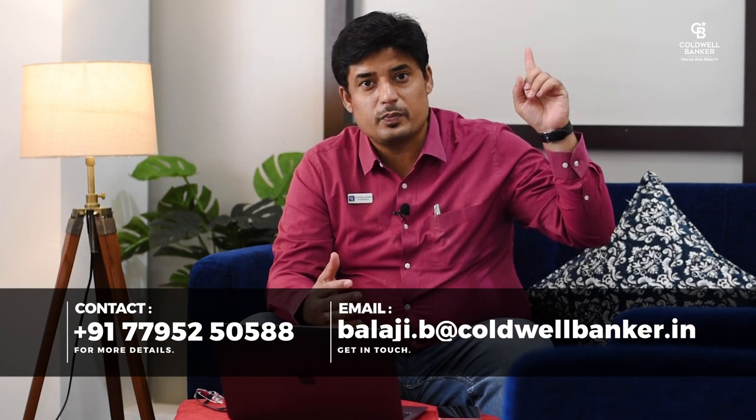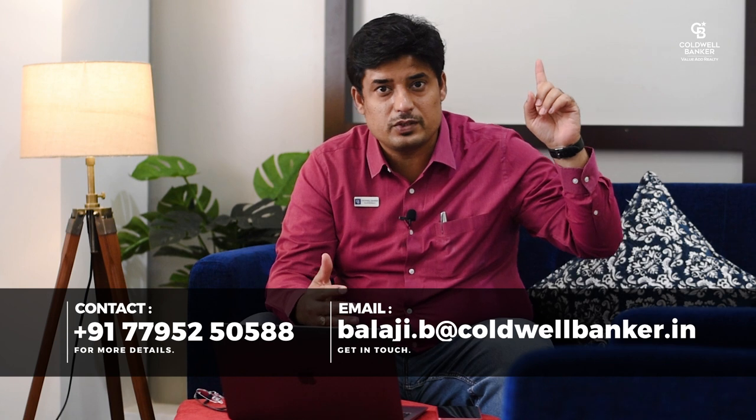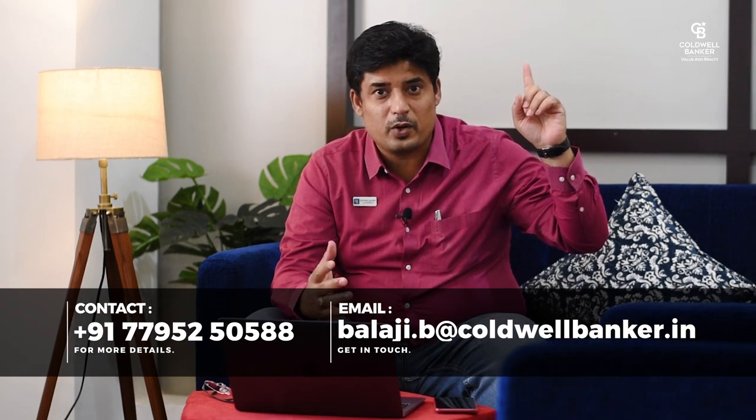If you haven't watched my previous month's listing, here's the link where I speak about listings of February and March. A few of the listings have been knocked out of the list because we have sold them or we have got the offers and it's been closed.